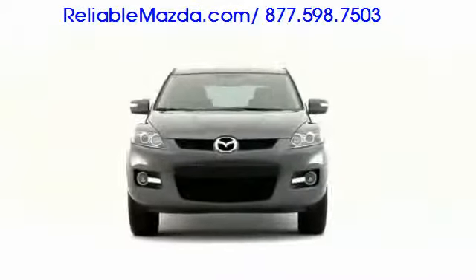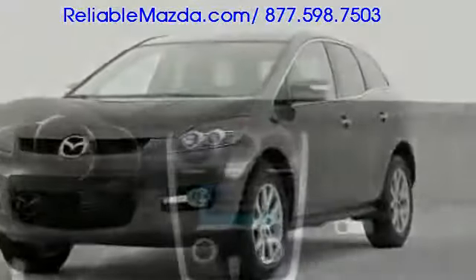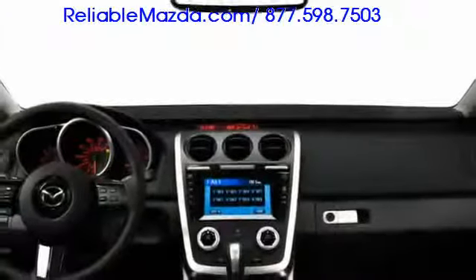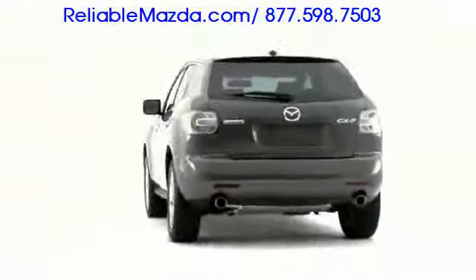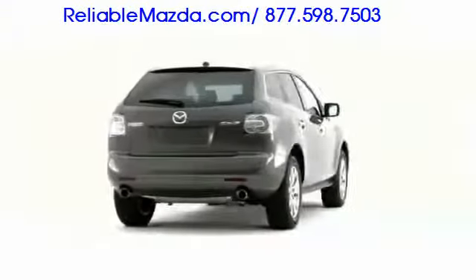Pushing the boundaries of today's sport utility vehicle, the 2009 Mazda CX-7 crossover provides all of the versatility and convenience expected in the midsize class, while maintaining sports car inspired driving dynamics.